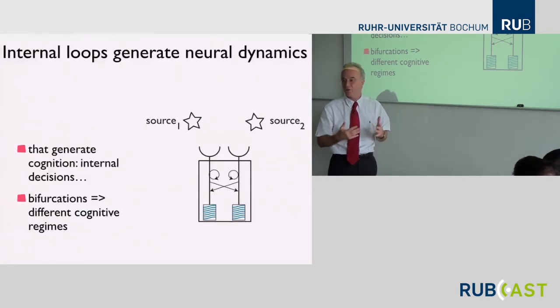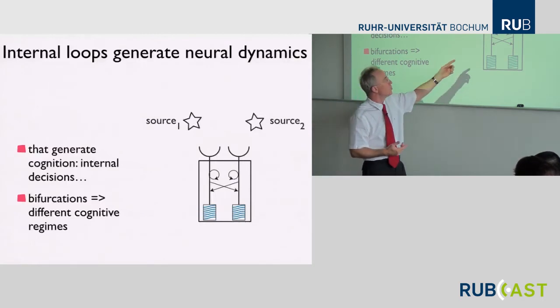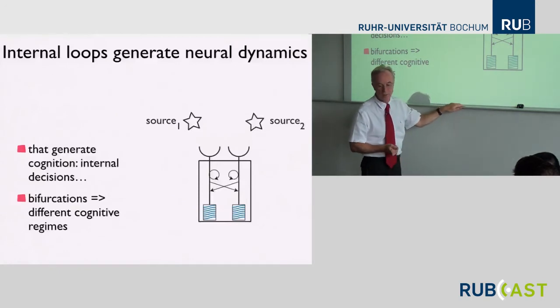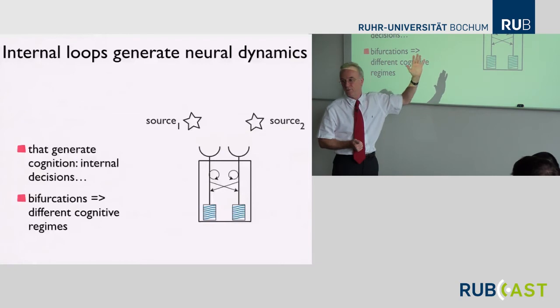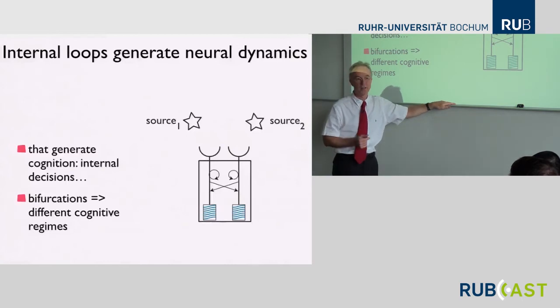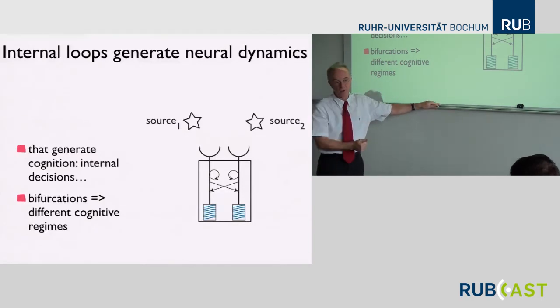I will argue this afternoon that when you have recurrent networks, you need really neural dynamics. The only correct way of thinking about recurrent networks is in terms of dynamics. Analogous to what happens in the behavioral system, the activation variables will converge to stable states, and those stable states will determine the outcomes.